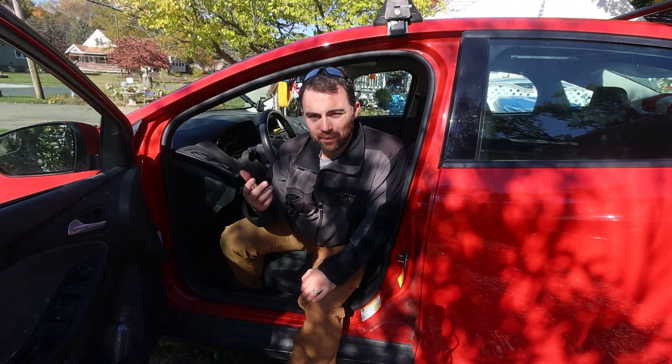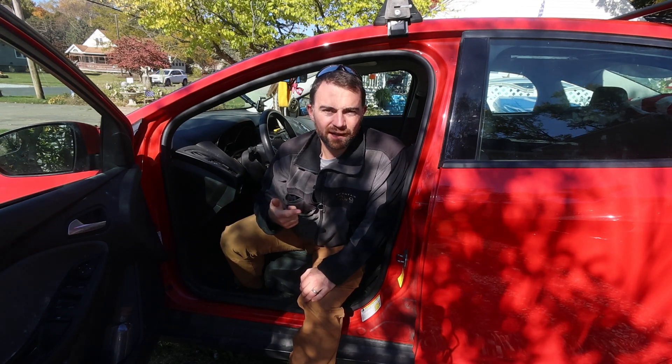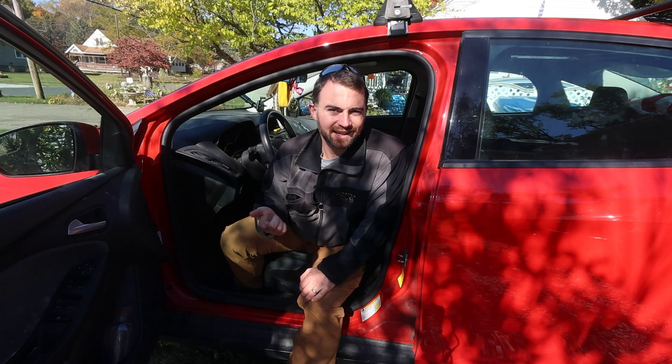Hey folks, I just used my tourniquet at a car crash site. I ran out — I don't have any more tourniquets. So let's go take a look at my car trauma kit I keep in the vehicle.